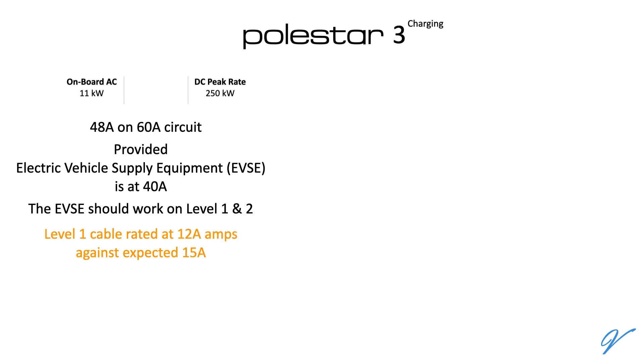The thing that got me curious was a fine print: the cable of the equipment is rated at 12 amps instead of the expected 15 amps available at level 1. I presume Polestar does not expect users to charge its 107 kilowatt-hour usable battery at 12 amps and only expects its use in a real emergency. Even a 10% charge would take 6 hours at level 1. I will try and confirm this again in a future video, as the cable was not available when I checked the car.